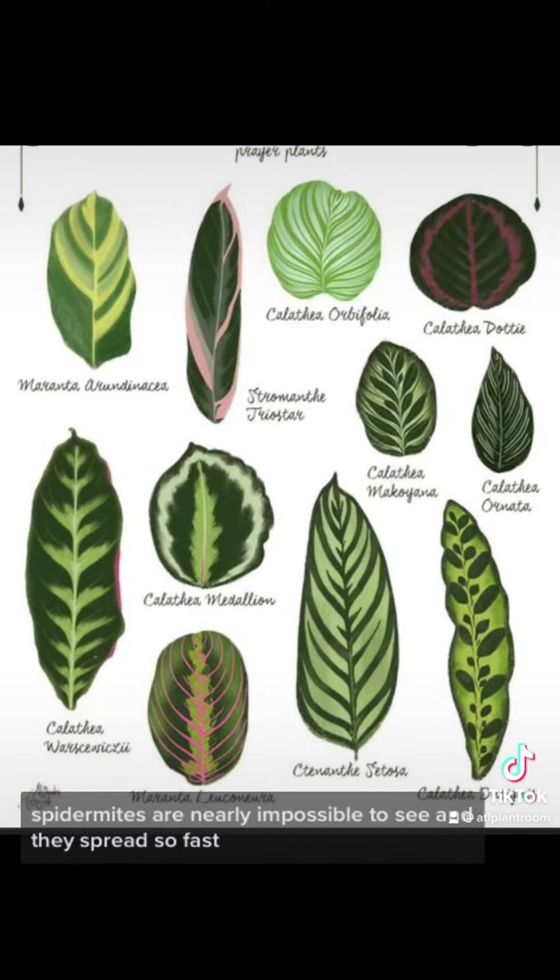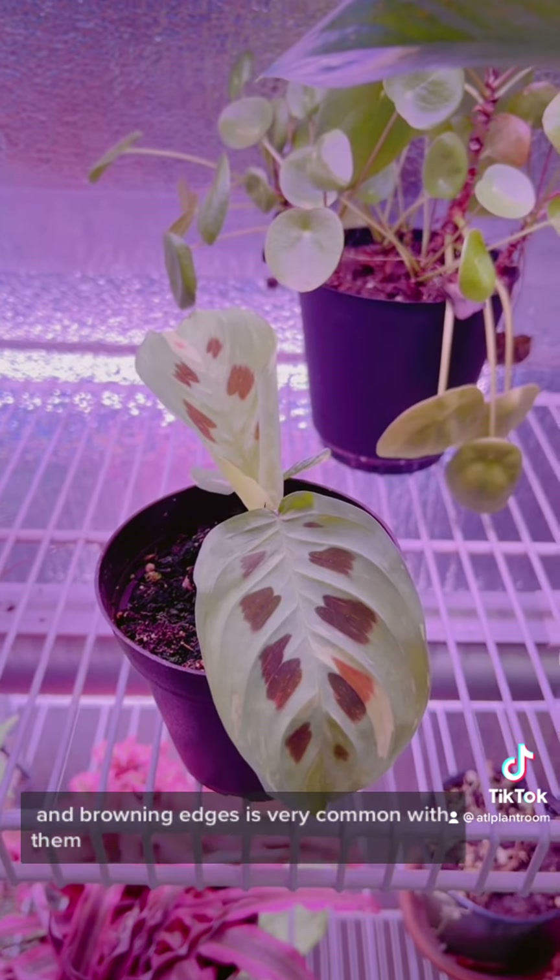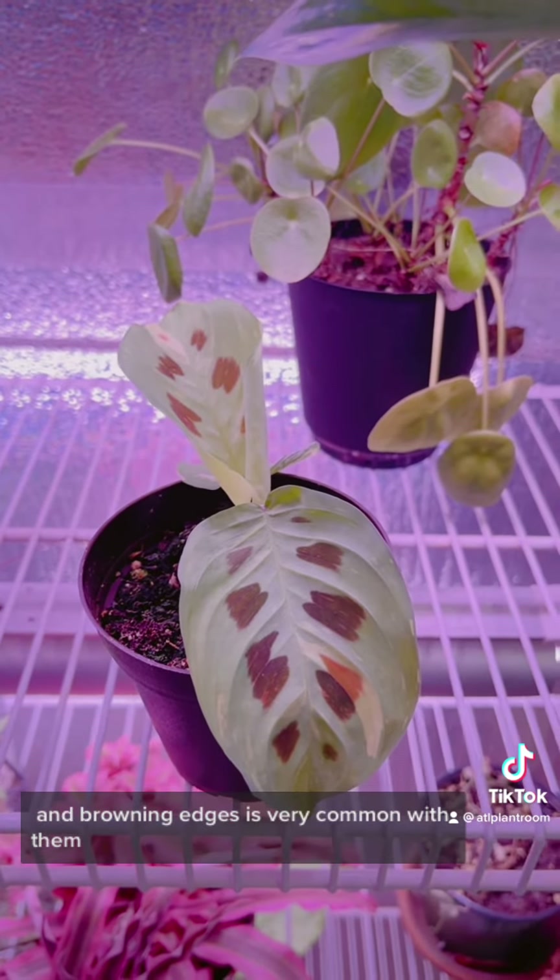Spider mites are nearly impossible to see and they spread so fast they would kill off your entire collection before you even know what hits you. On top of that, Calathea need humidity and moisture, and browning edges is very common with them.